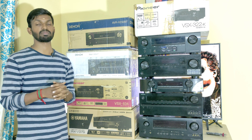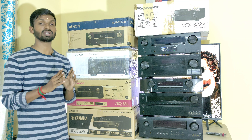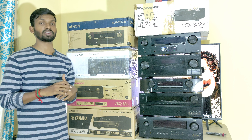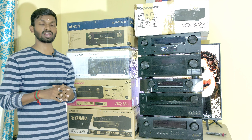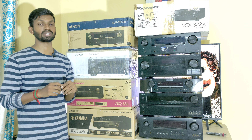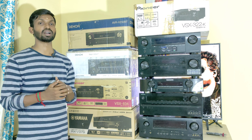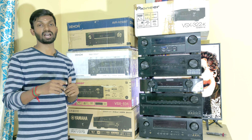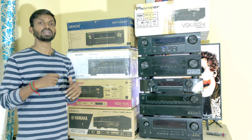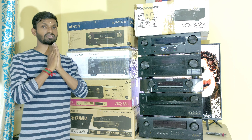We also handle home theater installation, calibration, placement, and tuning services. After purchasing an AV Receiver, speaker, and subwoofer, we can arrange and set everything up for you. If you enjoyed this video, please like, share, and comment. Share with your friends, and if you haven't subscribed to our channel, please subscribe for new videos and updates. Thank you for watching and for supporting our channel.